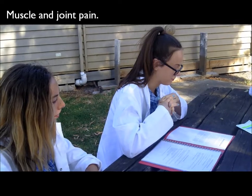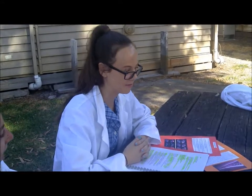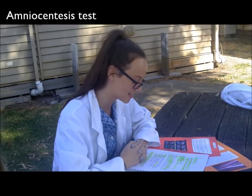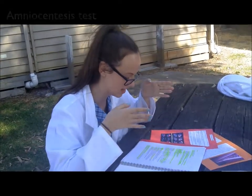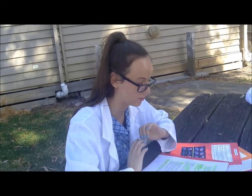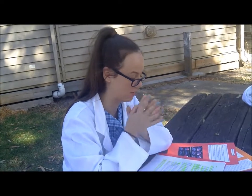It can involve pain in the muscles and joints. So can my child be tested for the disease before birth? Yes, your child can. The most common test is called amniocentesis. This is taken between the 14th and 18th week of pregnancy. A thin needle is used to draw a small sample of the fluid that surrounds the baby to see if the child carries the Haemophilia gene.